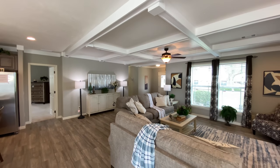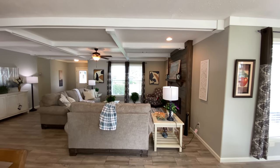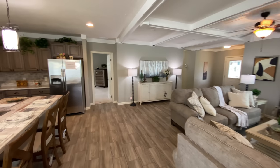Notice here in the living room the painted wood beams on the ceiling and the ceiling fan for added comfort. We have also optioned in heat and air vents in the ceiling. You also have options to put the vents in the floor as well.